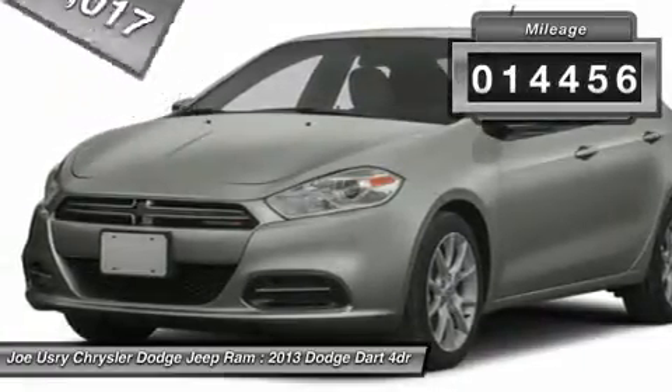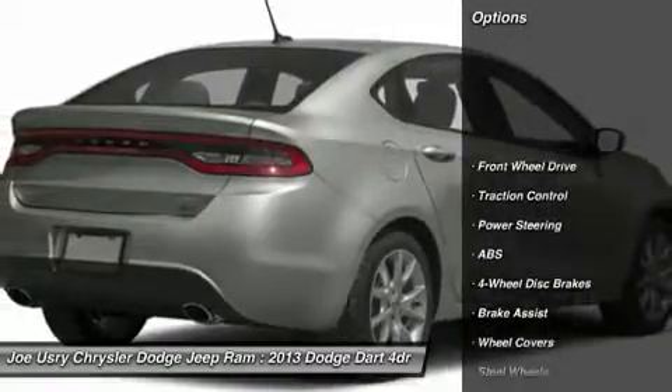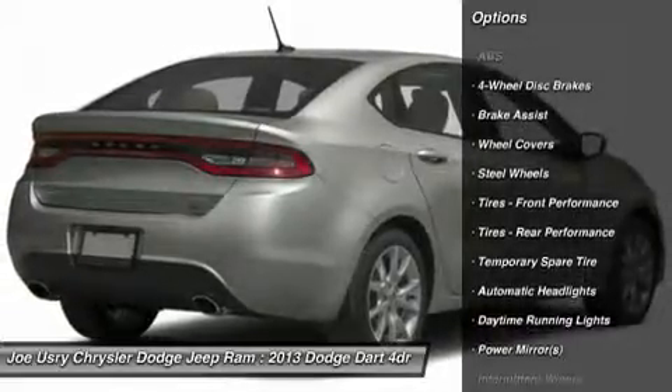This vehicle has less than 15,000 miles. Here are some of this vehicle's great options: anti-lock braking system, stability control, traction control.